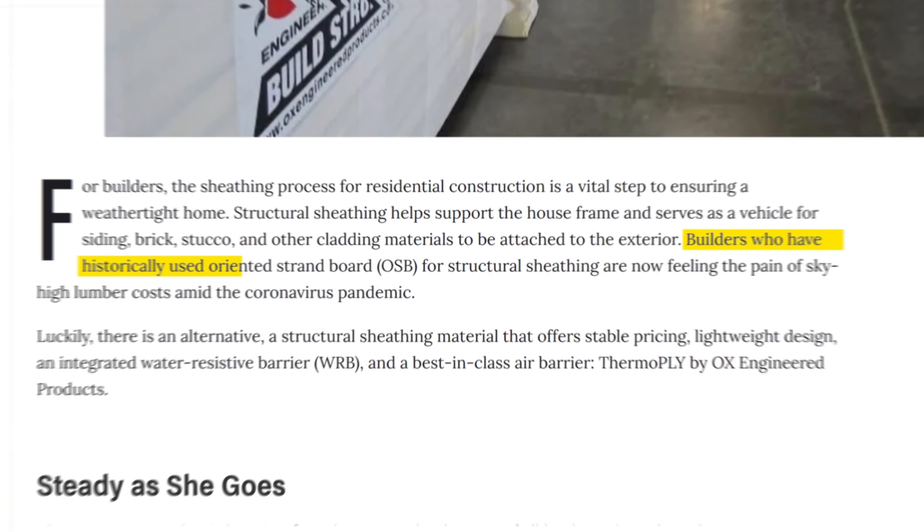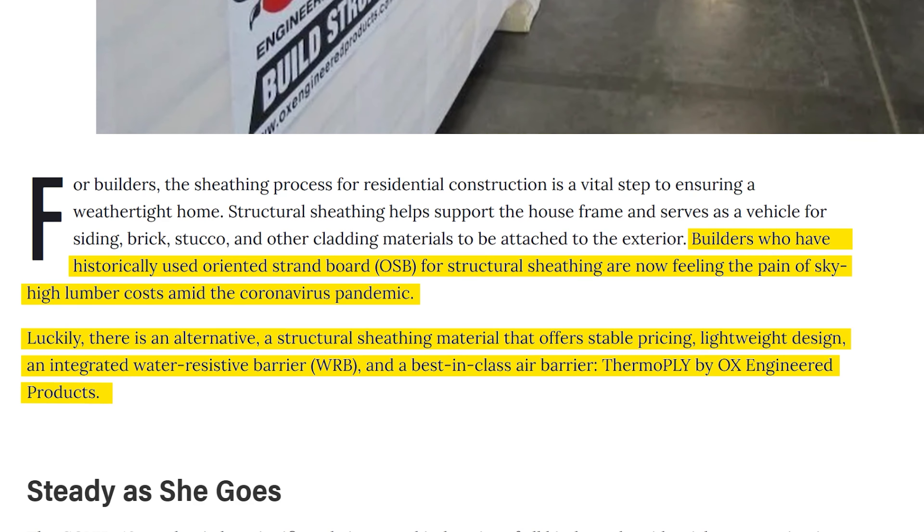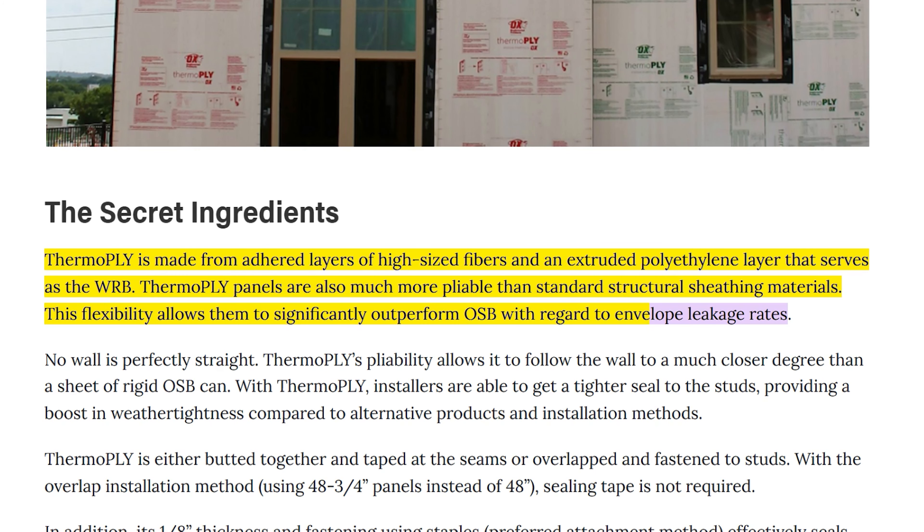Many times builders couldn't get lumber at all because COVID bottlenecked the supply chain. Combined with that, the Fed had lowered interest rates, making mortgages so cheap that everyone was trying to buy a home — which builders couldn't build because of no lumber. Enter T-ply. Pro Builder says: 'Builders who have historically used oriented strand board OSB for structural sheathing are now feeling the pain of sky-high lumber costs amid the coronavirus pandemic. Luckily, there is an alternative.'